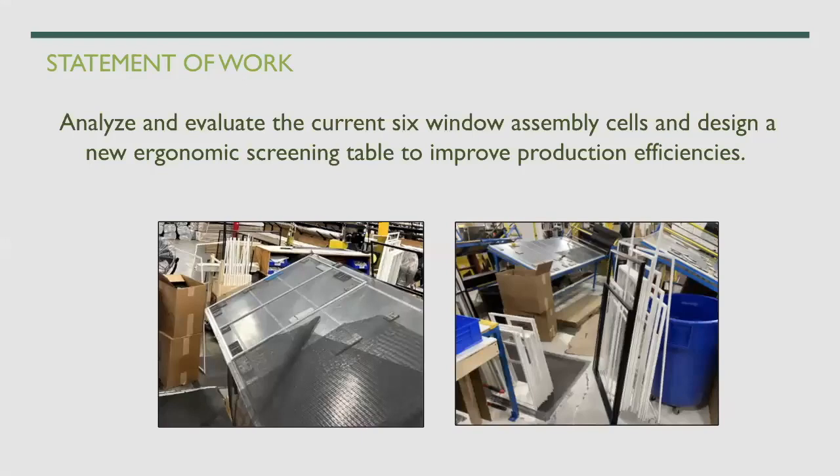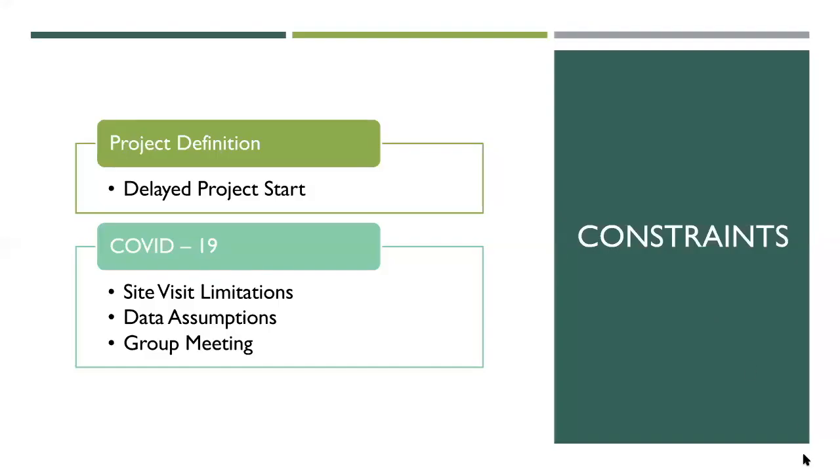For our stable work, we are analyzing all current six window assembly cells and coming up with a new economic screening table to increase efficiencies. Some constraints we faced include delayed projects due to the global COVID-19 situation, which made things difficult. Site visits were not allowed during this time, so we had to make a lot of assumptions based on our understanding from previous visits.